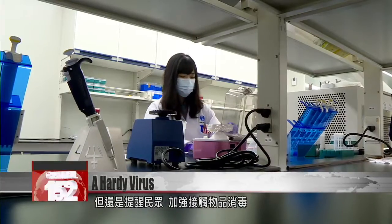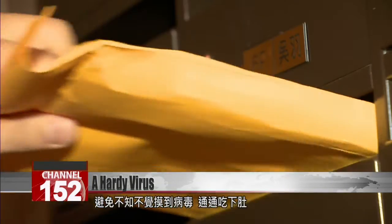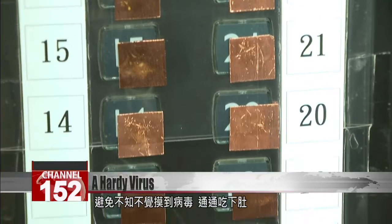But doctors say that the best way to deactivate a virus is still to sanitize frequently touched surfaces, so that you don't become infected by viruses on your phone.